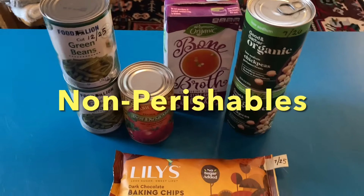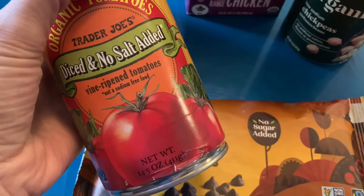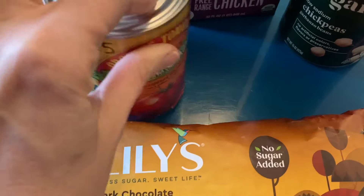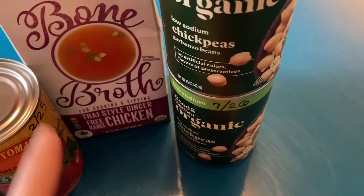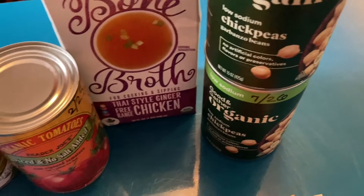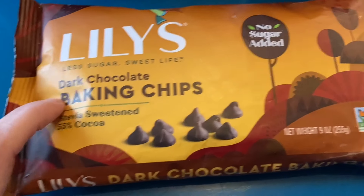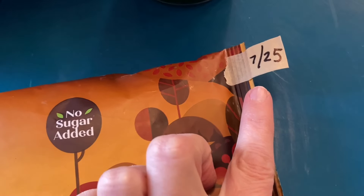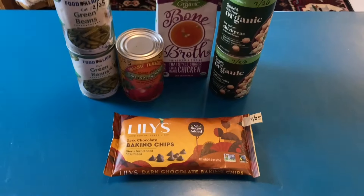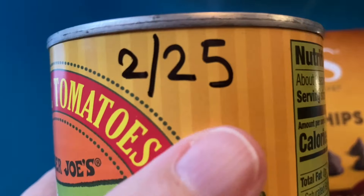Now for a look at the non-perishable items. We've got two cans of green beans, low-sodium no-salt-added tomatoes, some bone broth, and two cans of chickpeas, also known as garbanzo beans. This was a really cool find — these are Lily's dark chocolate chips, and they're actually good until 2025. That was a big surprise. Very happy with these non-perishable items, and I do write the date on everything.